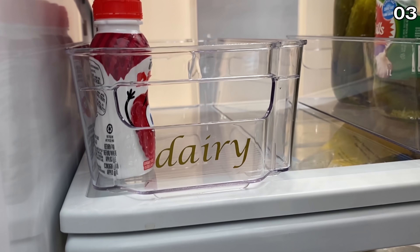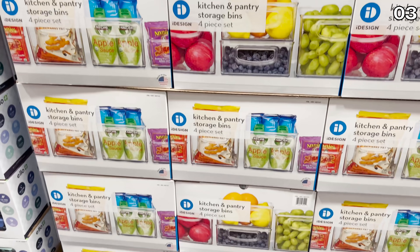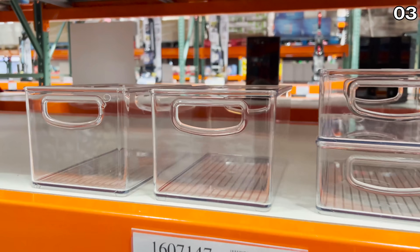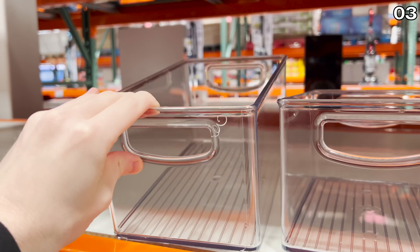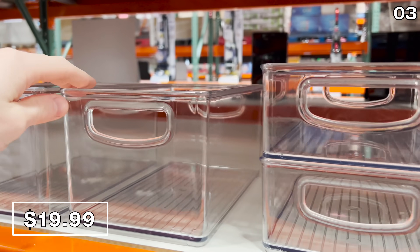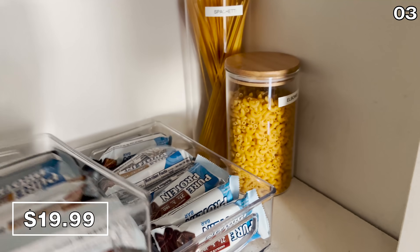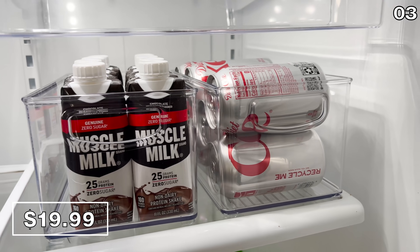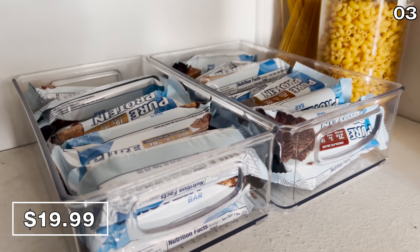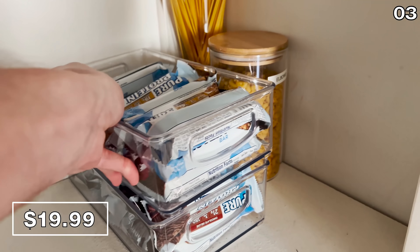If you watched my most recent Amazon product video, you may have noticed my wife has our fridge all organized with bins. My mom saw that video and got a little bit jealous. So I bought my mom this four-pack of kitchen organizer bins from Costco for $20 — you get two large bins and two smaller bins. I'm using the two larger bins in her fridge for beverage storage, and her protein bars now have a happier home in the pantry.